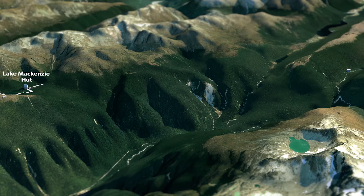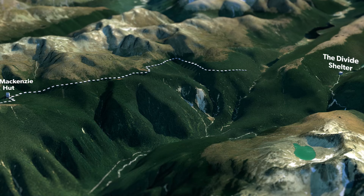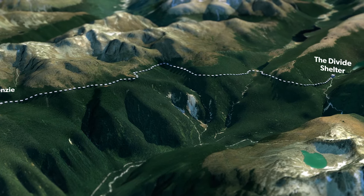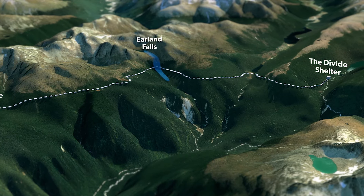Your last day will be spent tramping out to the Divide Shelter through dense beech trees. Take care as the weather can still change fast, though you'll be a little more sheltered for the rest of the tramp. Pay special attention when crossing Earland Falls during periods of heavy rain as this can be prone to flooding.